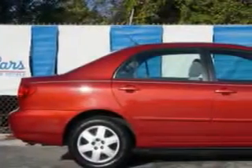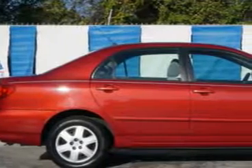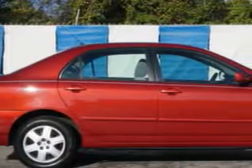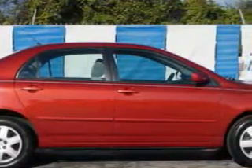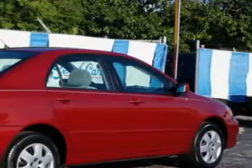Imagine driving this Impulse Red Pearl 06 Toyota Corolla, equipped with a 4-cylinder engine and an automatic transmission. Enjoy an exceptional 35 miles to the gallon on this great car with features like: